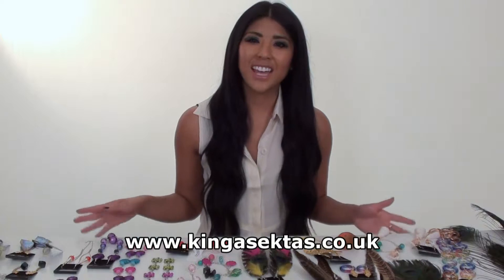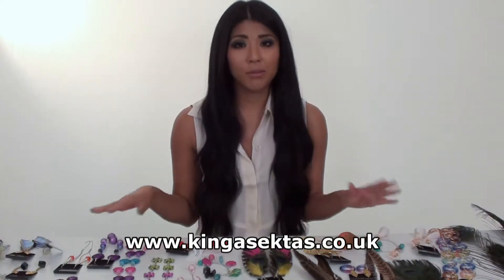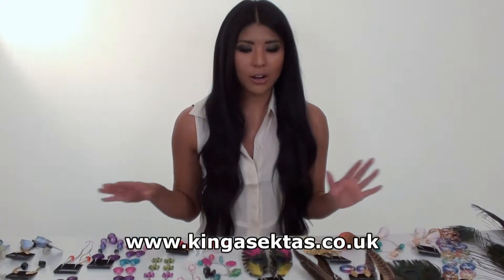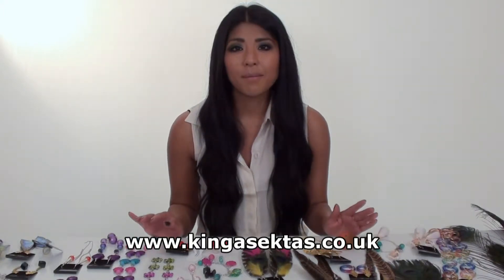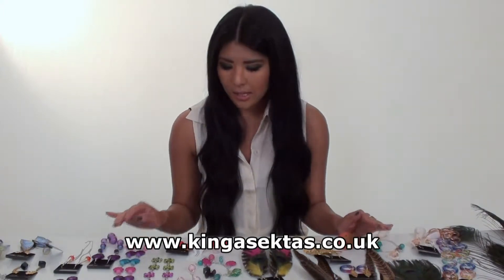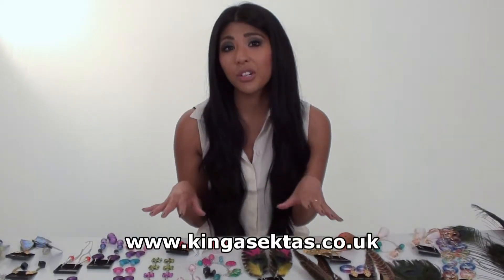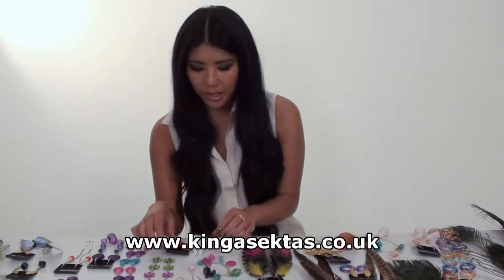Hi and welcome to Kinga Sector's Boutique. As you can see we've got a variety of jewellery here that Kinga's made herself, all handmade. My name is Kirsty and I'm the presenter for Kinga Sector's Boutique. I'm just going to take you through the jewellery that I like and show you the variety of jewellery that we've got.